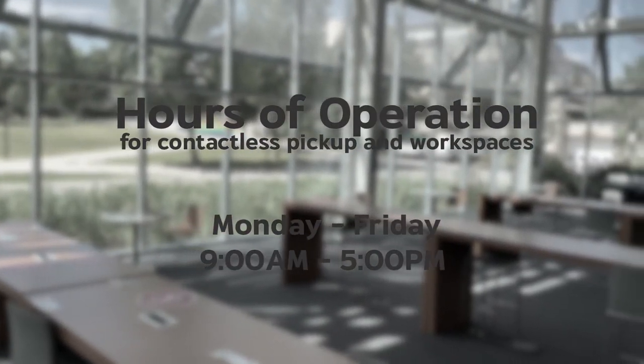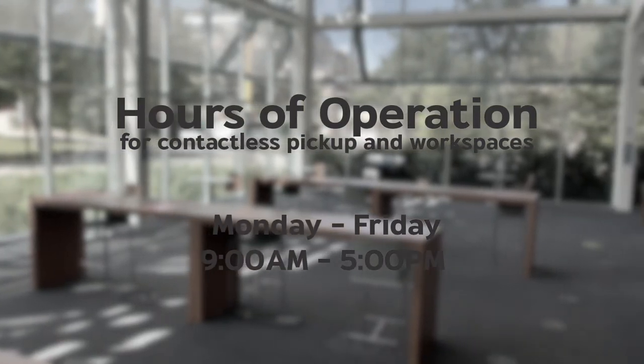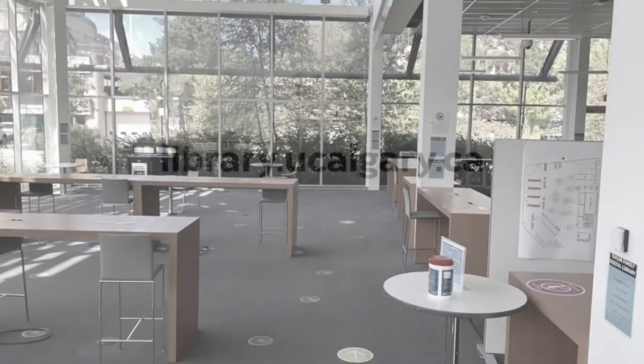Our hours of operation for contactless pickup and workspaces is now Monday to Friday, 9am to 5pm. For more information, please visit library.ucalgary.ca.